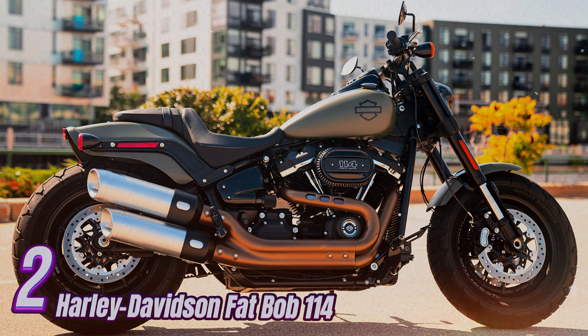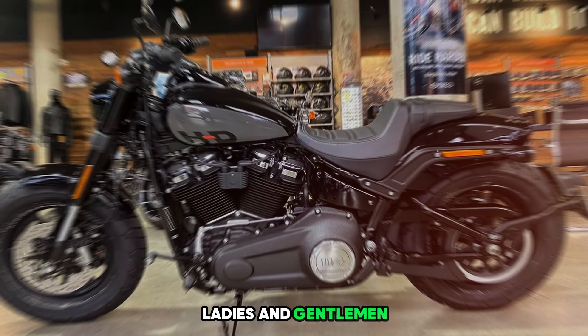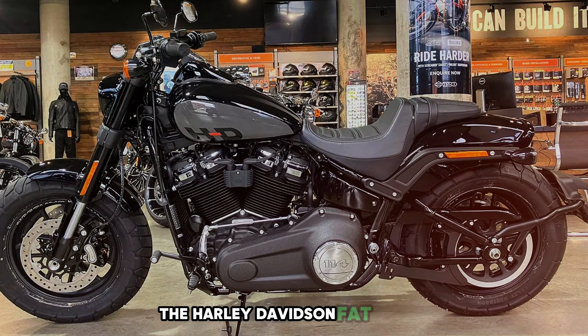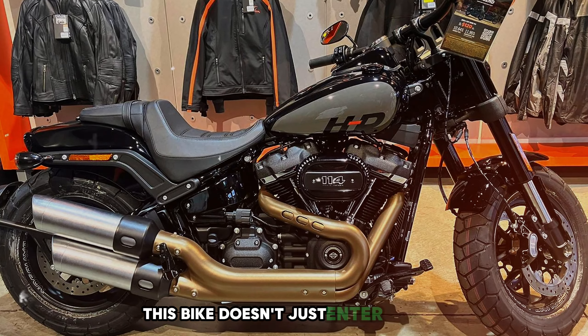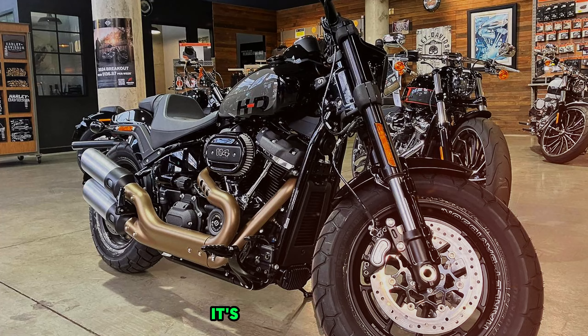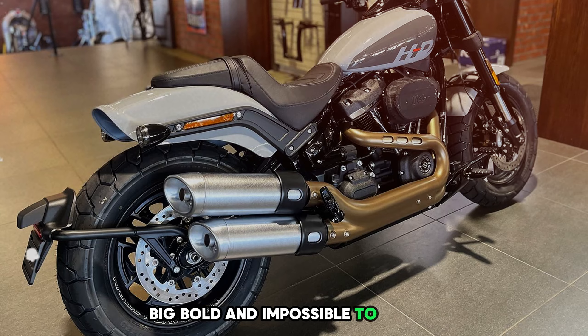Number 2: Harley-Davidson Fat Bob 114. Ladies and gentlemen, meet the heavyweight champion of cool — the Harley-Davidson Fat Bob 114. This bike doesn't just enter a room; it kicks the door down and makes an entrance. It's like that friend who's always the life of the party: big, bold, and impossible to ignore.